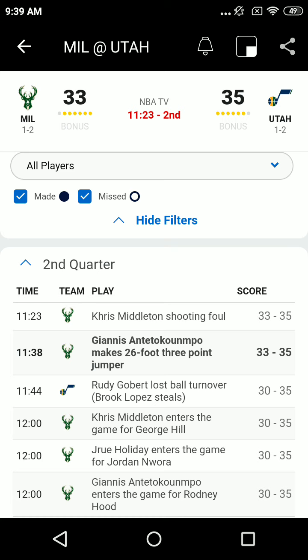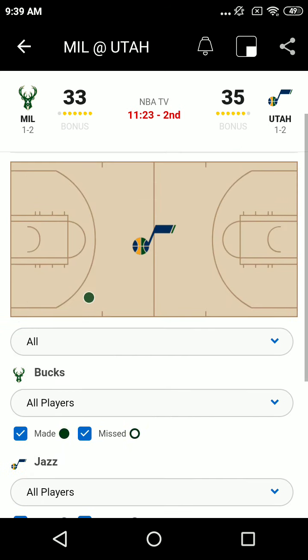Milwaukee brings back their starting five, but Wara on the floor instead of Grayson Allen. So it's Holliday, Wara, Middleton, Antetokounmpo, and Lopez. Jazz are playing their second unit.